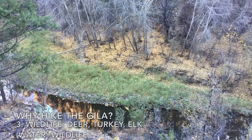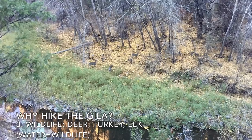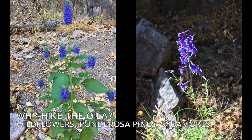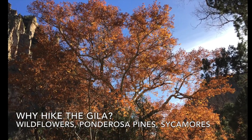There's wildlife — deer, turkey, and elk. Wherever you have water, you have wildlife. There's beautiful wildflowers and ponderosa pines and sycamores that turn fantastic colors in the autumn.